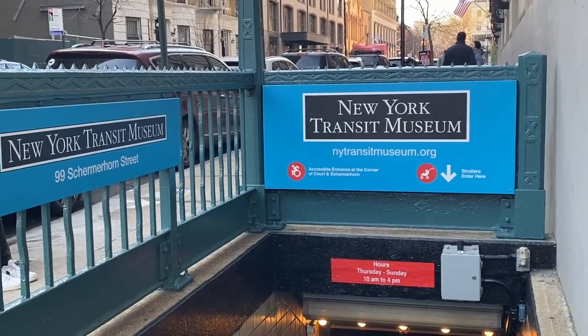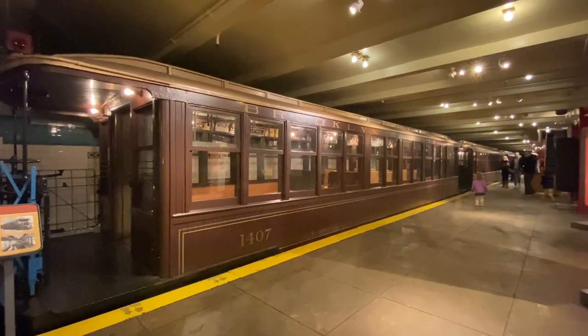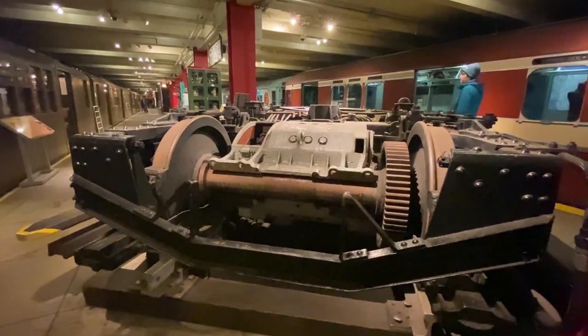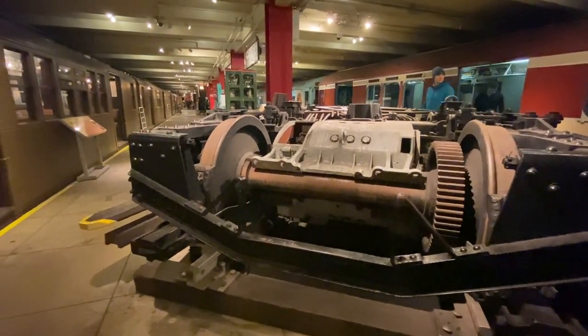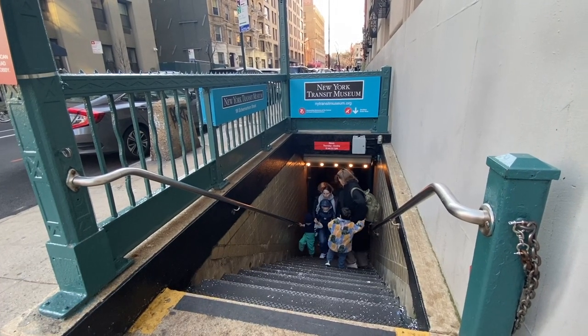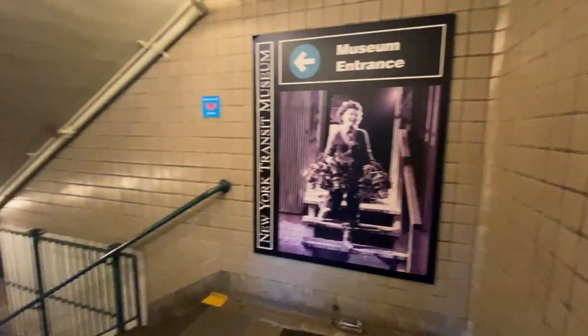Now that you know how to get here, what is there to do once you arrive? I recommend you start with the New York Transit Museum. This is one of the coolest museums in the whole city and it is not talked about enough. It's cheap to visit — $10 for adults, $5 for children, seniors, and people with disabilities, and free for members and MTA employees. It's located in a decommissioned subway station at 99 Schermerhorn Street and is open Thursday to Sunday from 10 to 4.